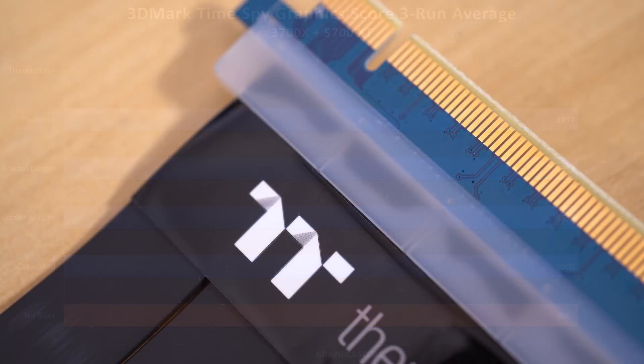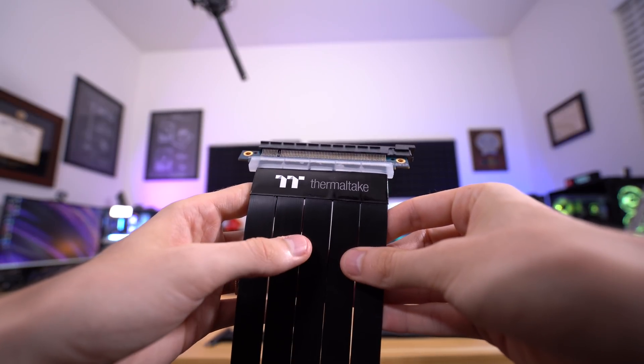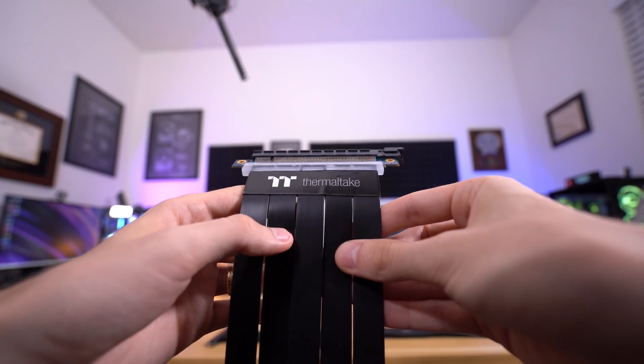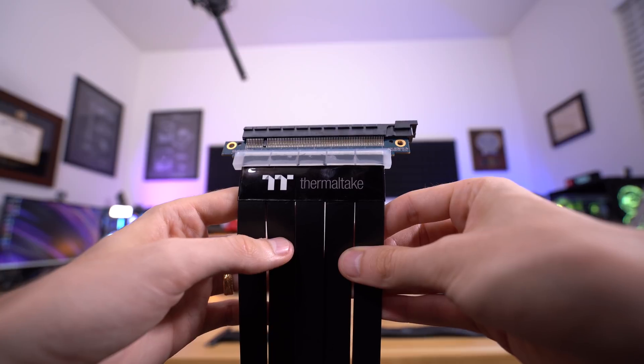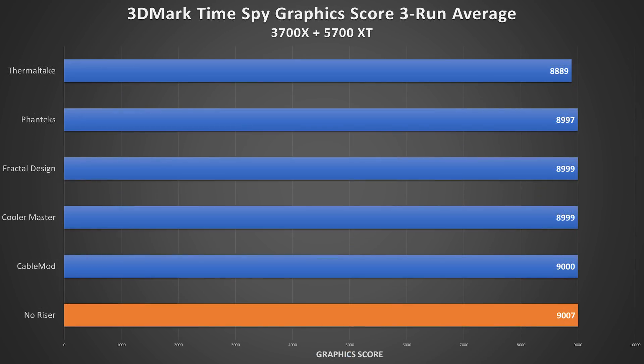Lastly, we've got the Thermaltake risers. These are a bit older and longer, so they'll be marked with asterisks. Instead of a solid single wrap, we've got five individual groupings of cables — an extended length for use in larger cases like the Core P5 and P7. They're more flexible but difficult to use in compact towers. Score-wise, risers one and three fared well, while unit number two struggled to keep its score around 8,500. This resulted in a brand average of 8,889 and a deficit from control of 1.31%. The lowest score, 8,656, technically falls more than two standard deviations from the mean, but since the result was repeatable across multiple tests, it's not being removed from the charts.